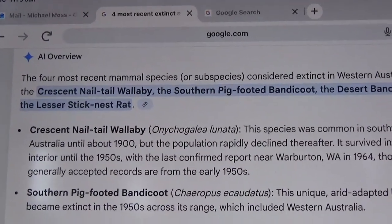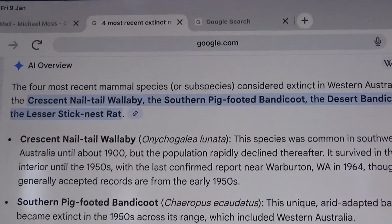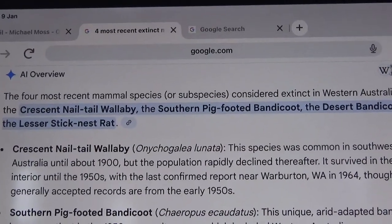Good day Tasmanian Tiger fans. Michael Moss, independent Tasmanian Tiger researcher, mainland Australia only, since 1995.